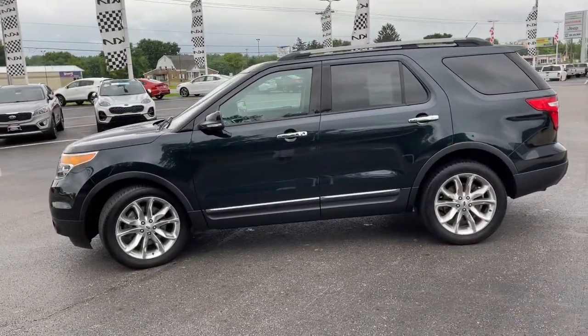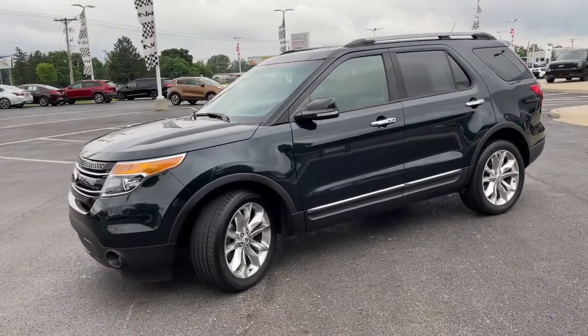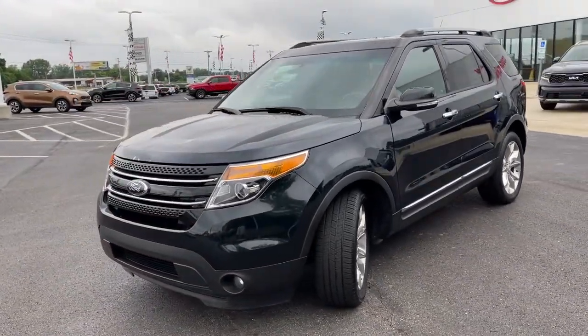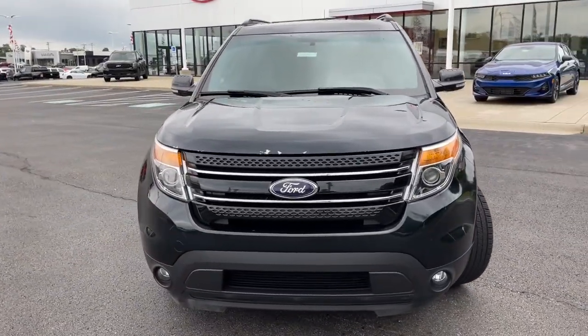Keyless entry, fog lamps, power passenger seat, heated rear seat, third row seat, aluminum wheels, heated front seat, dual zone AC, electronic stability control, power driver seat.